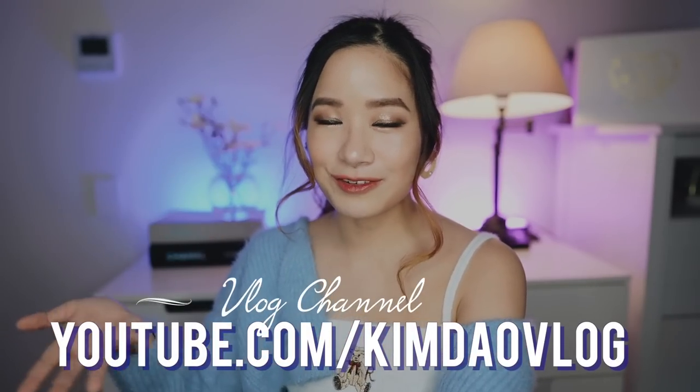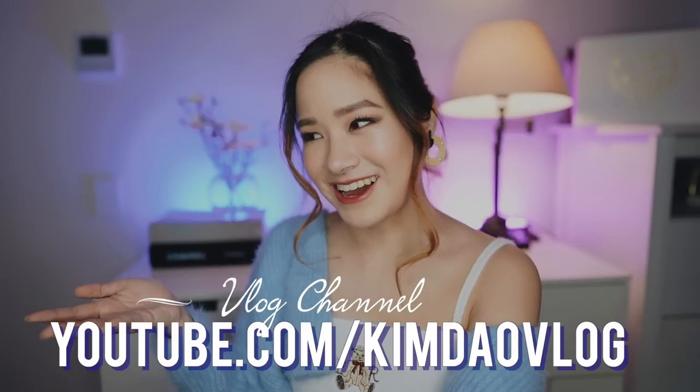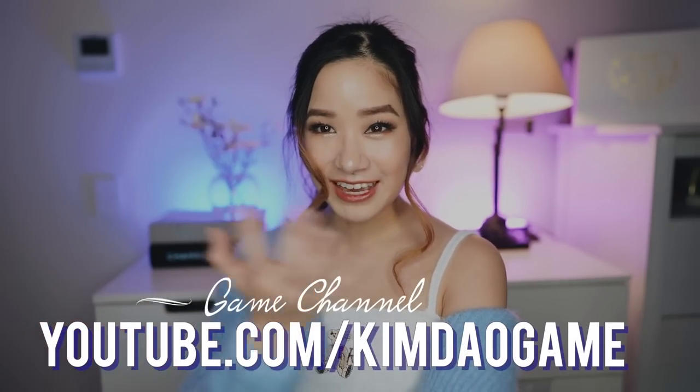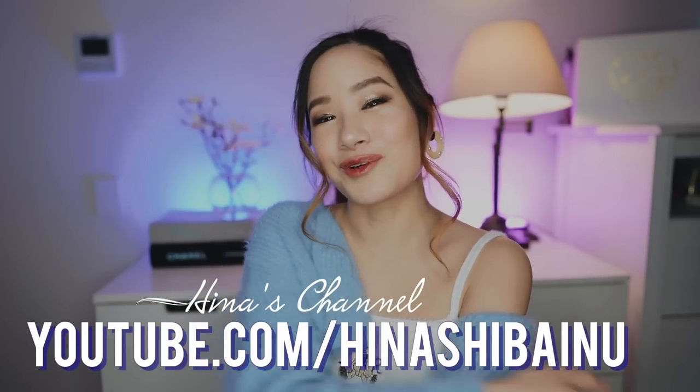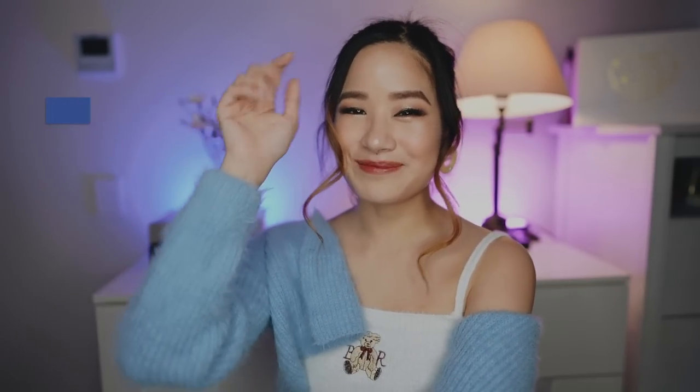That is the end of today's video. I hope you guys enjoyed watching this just as much as I enjoyed opening them. Once again, if you want to find anything in Japan, check out my link down below and From Japan can help you out. Please thumbs up this video if you enjoyed it, subscribe to my channel if you haven't done so yet, and if you guys have any more requests for videos let me know in the comment box down below. I also have a vlogging channel if you want to see what I get up to in my everyday lockdown life, a gaming channel if you want some Genshin Impact guides, and Hina has her own channel if you want to see her growing up. Follow me on all my social media which I will link down below. See you guys next time — bye!